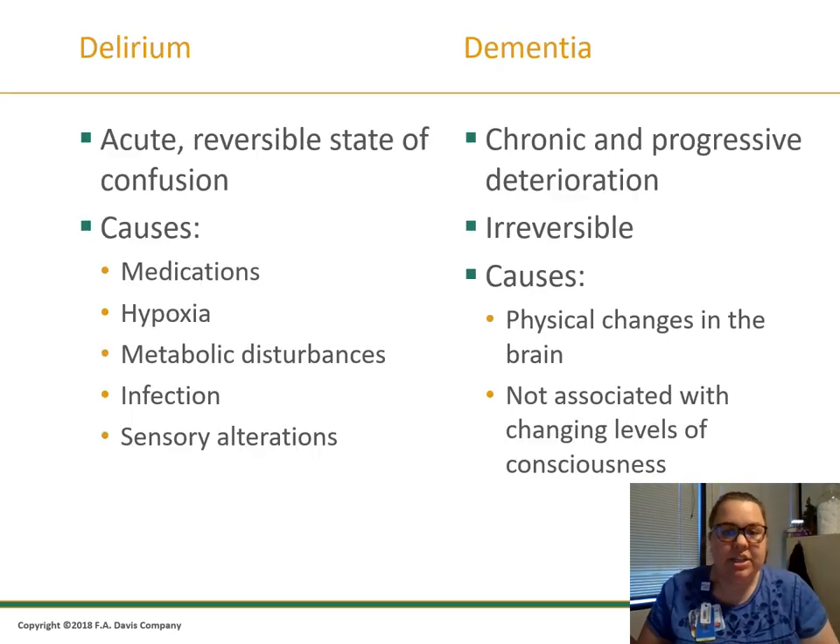Delirium is an acute, reversible state of confusion. It can be caused by sensory alterations, infection — for example, older adults with urinary tract infections can develop acute confusion that reverses once the infection is treated — metabolic disturbances such as low or high blood sugar, hypoxia (low oxygen in the blood), or medications that are at too high or too low a level. Dementia is a chronic, progressive, irreversible deterioration caused by physical changes in the brain. It is not associated with a changing level of consciousness.